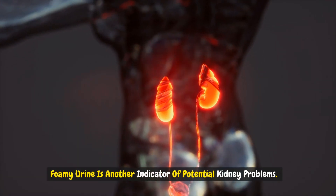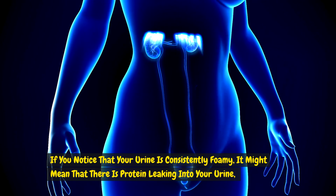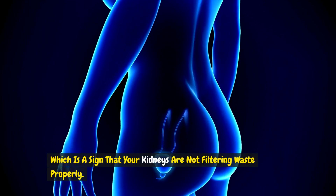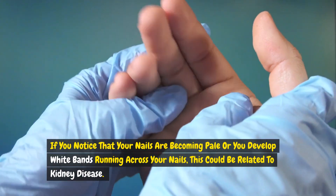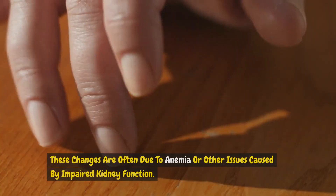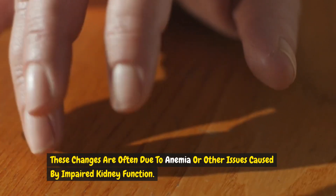Foamy urine is another indicator of potential kidney problems. If you notice that your urine is consistently foamy, it might mean that there is protein leaking into your urine, which is a sign that your kidneys are not filtering waste properly. Nail changes can also be a clue. If your nails are becoming pale or you develop white bands running across your nails, this could be related to kidney disease, often due to anemia or other issues caused by impaired kidney function.